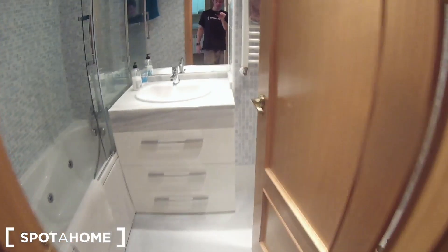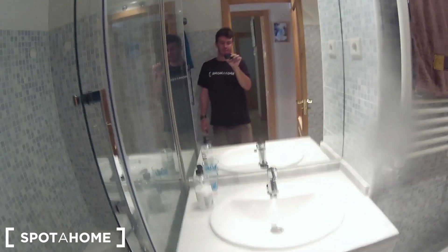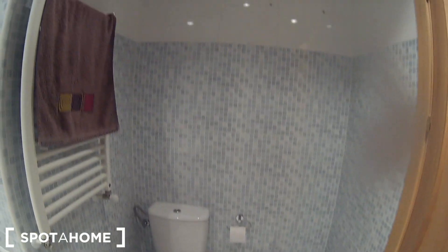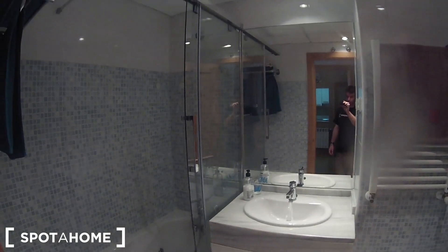Now I'm going to show you the bathroom. Here it is, with this big bath with Jacuzzi — look at this. Here is the sink, the mirror. Here we have a chest of drawers where you can save your products. This is for drying your towels, and here is the toilet. So this is the bathroom — let's have another look.